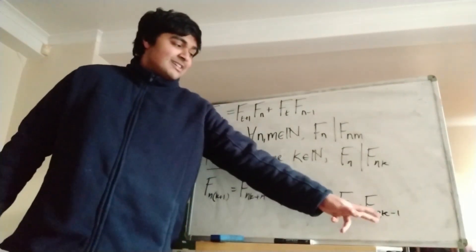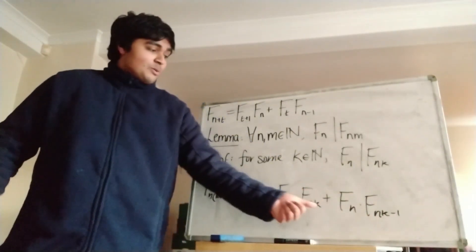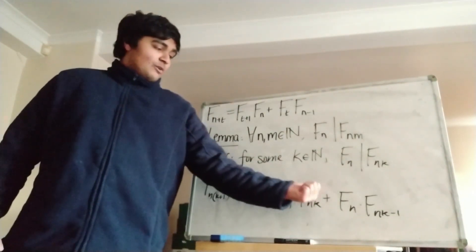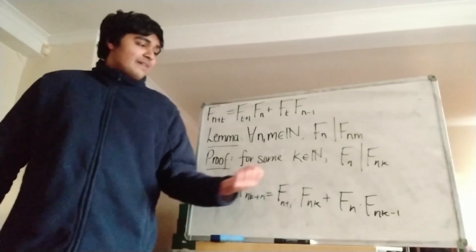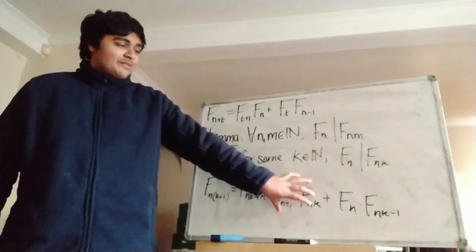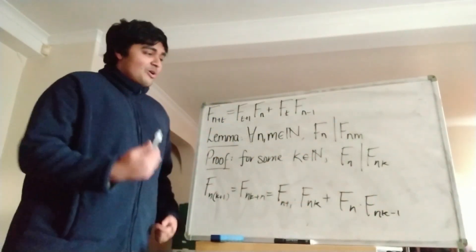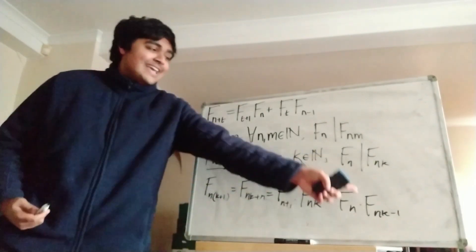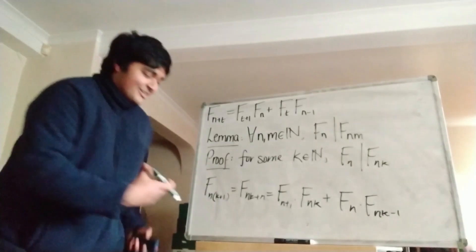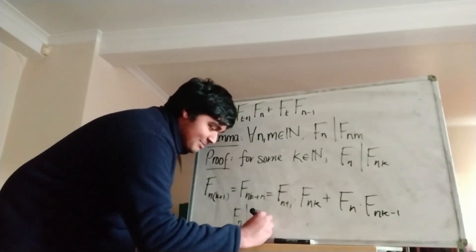Now f_{nk-1} is certainly an integer, so this term here is a multiple of f_n. But also from our inductive assumption, because f_n divides f_{nk}, it follows that f_{nk} is a multiple of f_n. So that term is also a multiple of f_n. When we add two multiples of f_n, we obviously get another multiple of f_n. So f_{n(k+1)} is a multiple of f_n, meaning f_n divides f_{n(k+1)}.